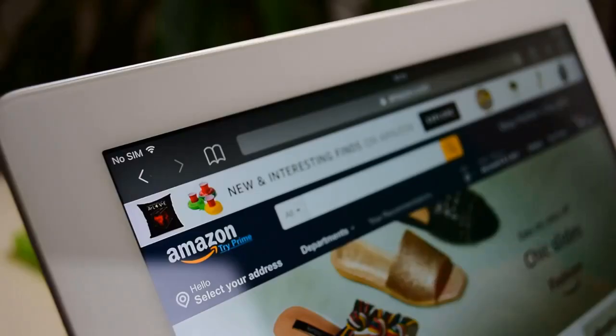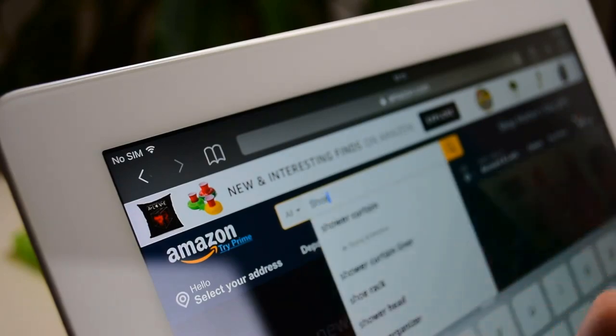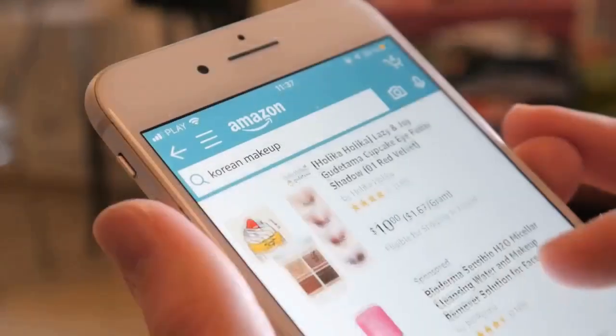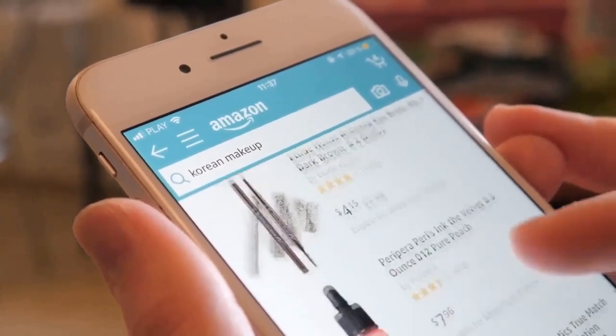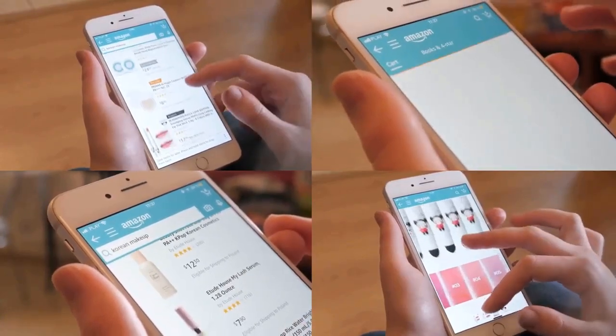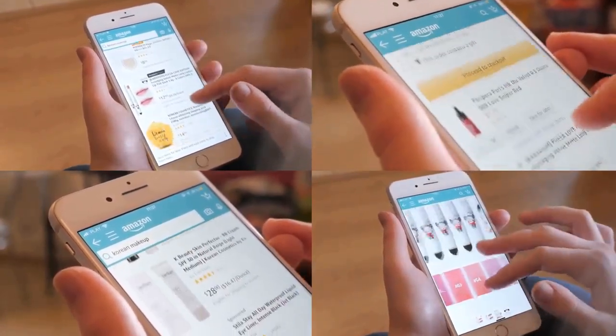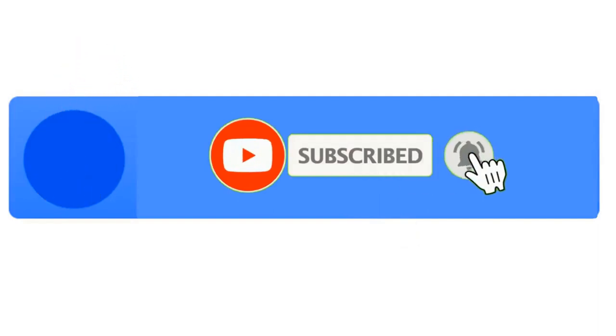Did you find anything to match your preferences? If you did, then click the link in the description box to catch these items at our best offer. Let us know if you have a product in mind that you'd like to see in our next video. Write your comments and suggestions and our research team will work their best to give you a fair product review. Stay updated with our latest happenings by subscribing and tapping the bell icon.